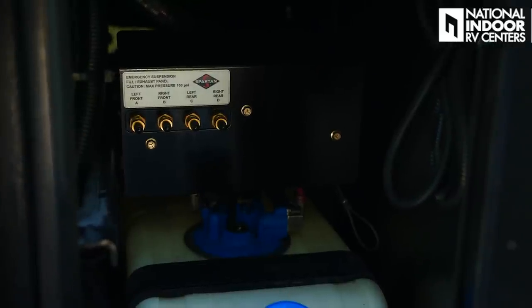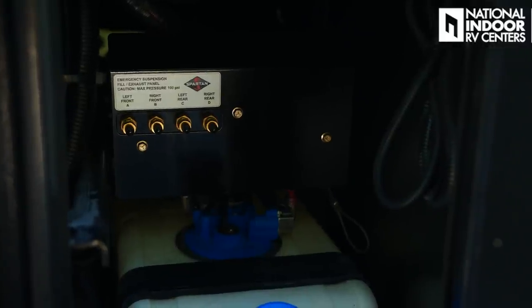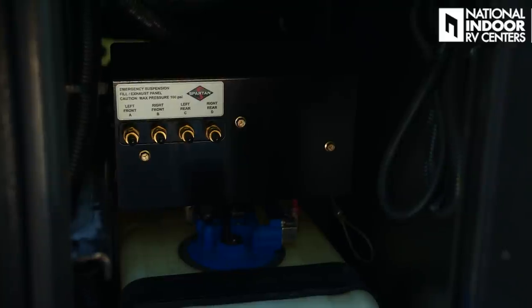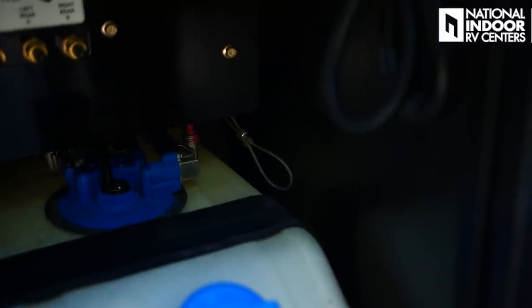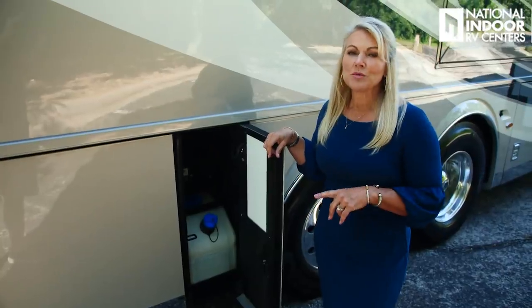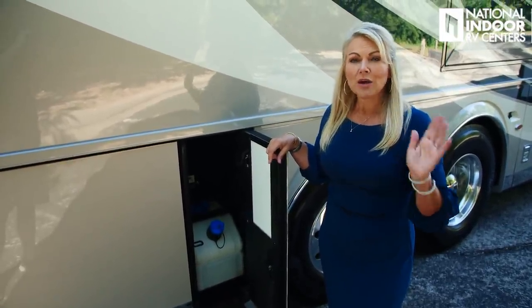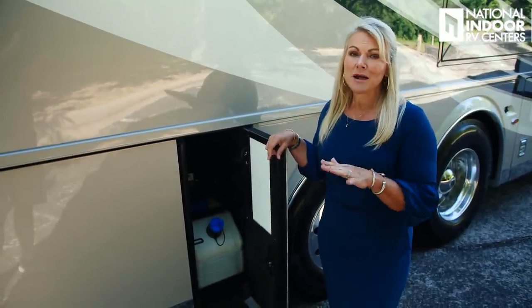Just above the DEF, Spartan has given us the emergency suspension fill in case your airbags are not filling — a manual fill option. Just to the right of it is a cord you can pull to bleed the moisture out of your airlines for your air brakes and suspension. That's something you should do before each trip. If you check out my RVing 101 Series Part 1, I go through my whole pre-trip checklist — a must for RVers.